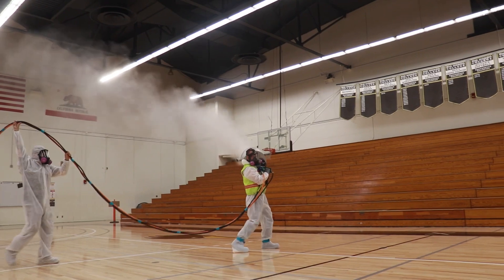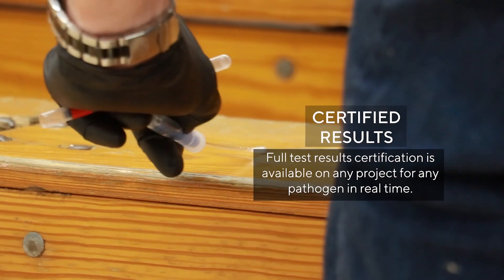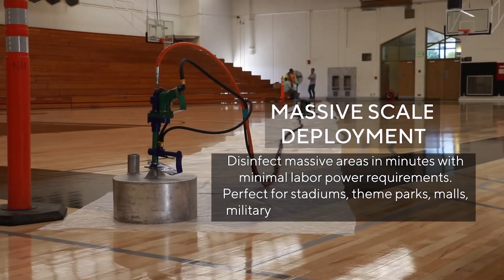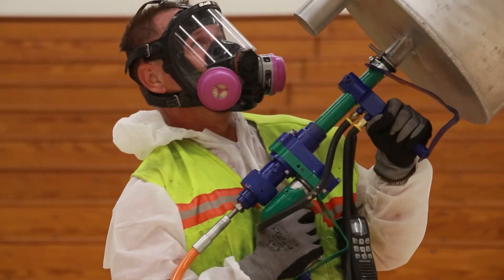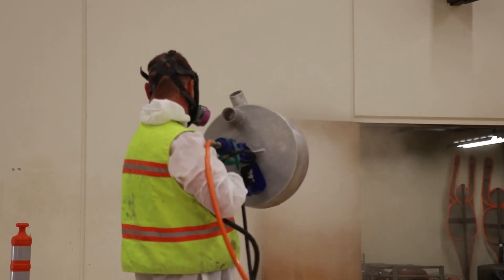StereGun is capable of deploying multiple types of disinfecting agents depending on conditions or scenario. Challenges from industrial mold contamination to large-scale coronavirus abatement procedures in hospitals and public areas are easily and quickly solved with our revolutionary application system that truly delivers on an industrial scale. StereGun applies its disinfectant atmosphere in a manner that does not damage or affect surfaces or equipment.